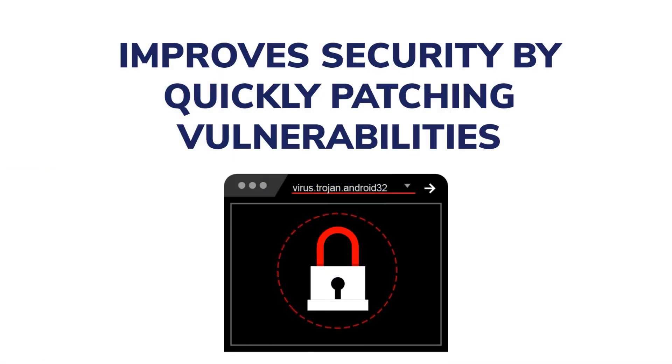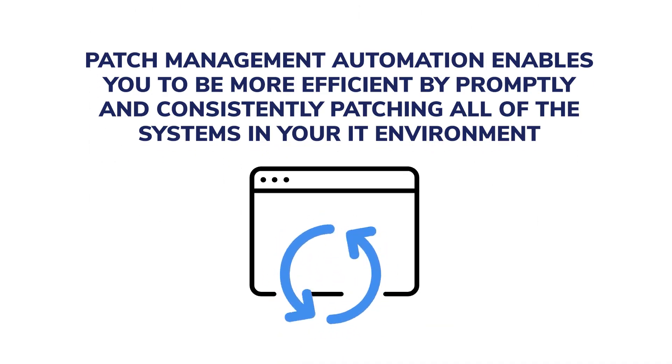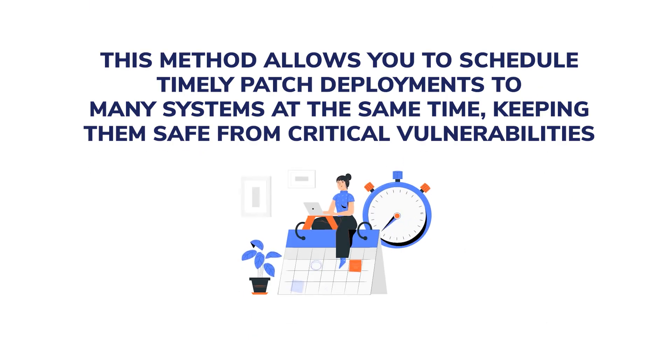Improves security by quickly patching vulnerabilities. Security is the most important advantage of automated patch management. Patch management automation enables you to be more efficient by promptly and consistently patching all of the systems in your IT environment. This method allows you to schedule timely patch deployments to many systems at the same time, keeping them safe from critical vulnerabilities.